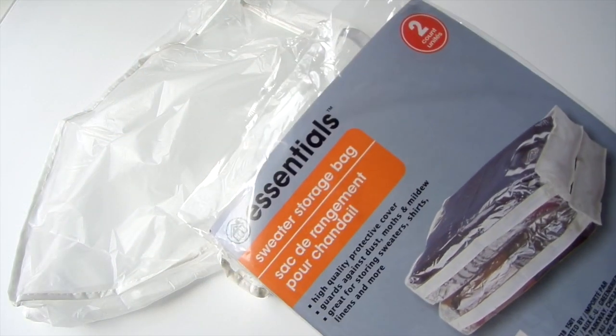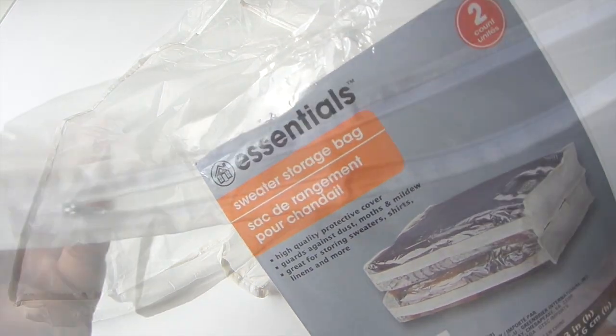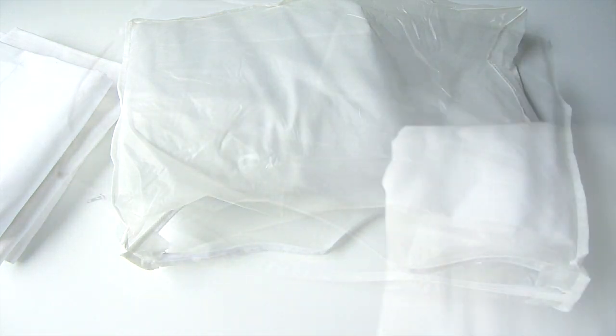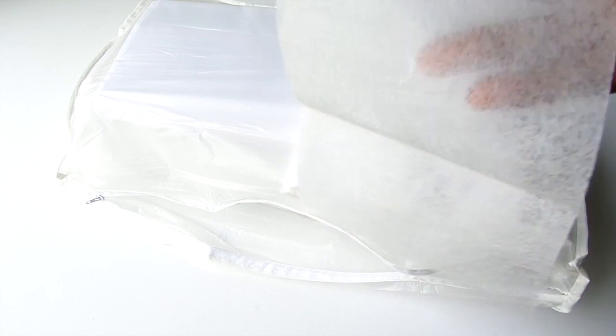At the Dollar Tree they have sweater storage bags, two in one pack. It's not the best quality but it will do for what I'm using them for. I'm placing guest bed sheets inside them to keep them fresh. I typically do not keep sheets on our guest beds — I wash them, press them, and then place fabric softener sheets inside the bag. This way when I know guests are coming, that's one less chore to do.